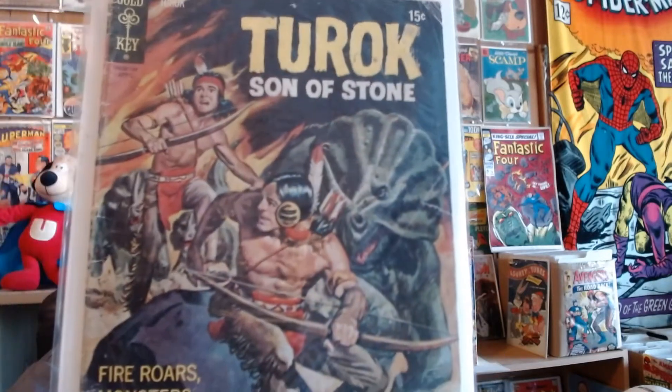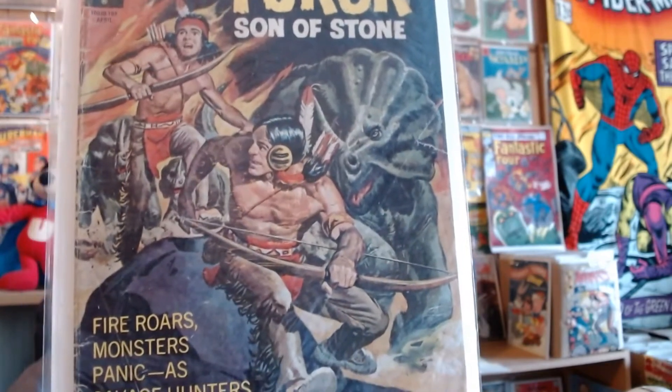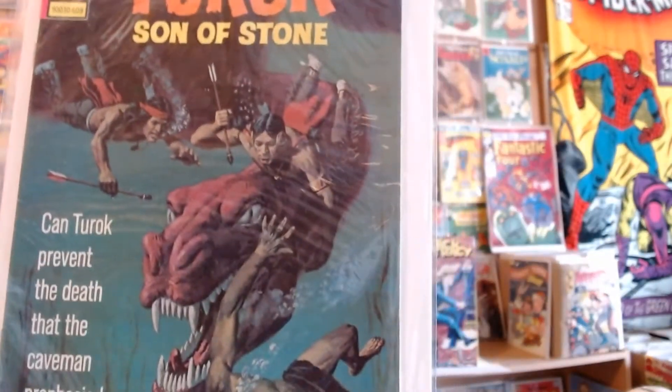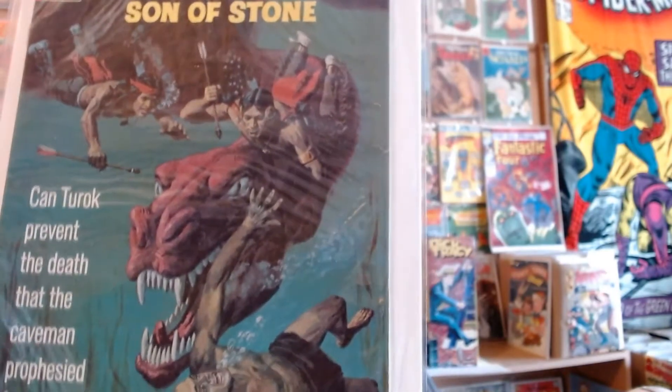We'll move fast through some of these. Here's Turok number 73, from April 1971. Here's another great Turok book — I've got to put these in better bags. Here's Turok number 105, from September of 1976.